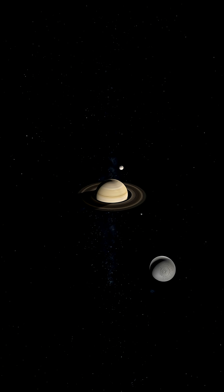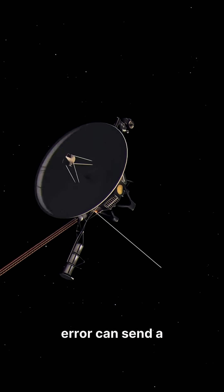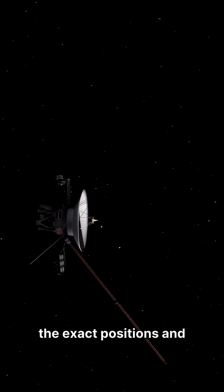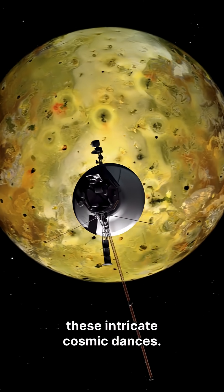These maneuvers require incredibly precise calculations and timing, as even a small error can send a spacecraft wildly off course. Engineers must account for the exact positions and velocities of planets years in advance to plan these intricate cosmic dances.